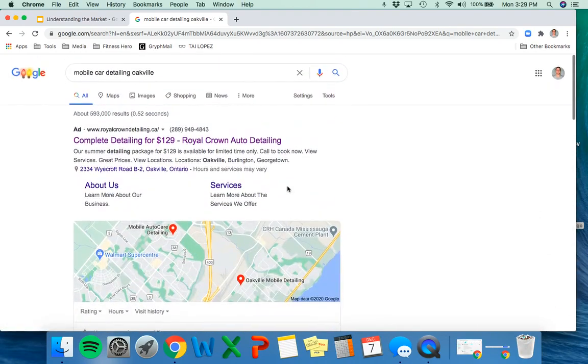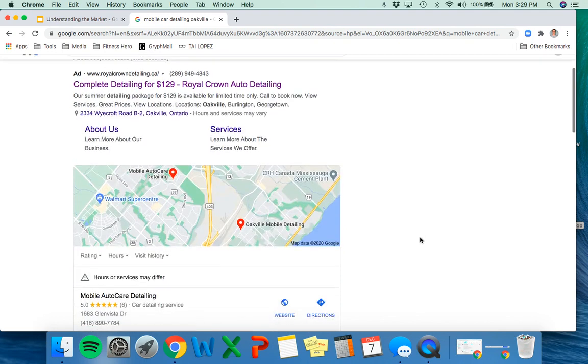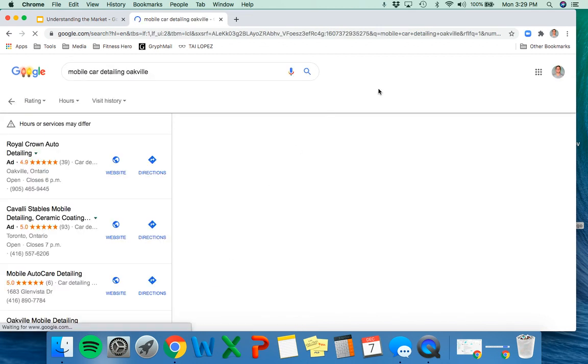We're going to walk through this as if a typical customer would. Let's say I'm someone who needs my car detailed right now — it's springtime and I'm looking for this service. If I don't already have a company or referrals from friends, I'm going to look up the service in my area. I want it to be mobile — I want them to come to me. The first thing you'll see on Google is usually one to four or five ads at the top and bottom of the page, and then Google's directory listing.